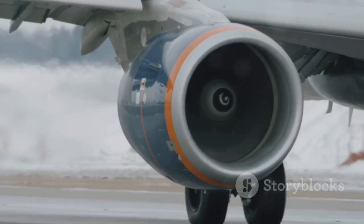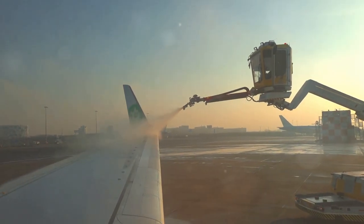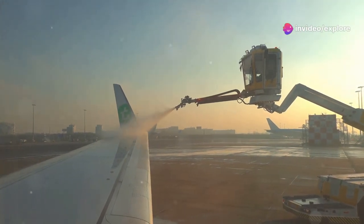From pre-flight checks to advanced onboard systems, we'll explore how planes and pilots navigate the challenges of icing and ensure a safe journey for everyone on board. So buckle up and let's take a closer look at how we keep those wings ice-free.